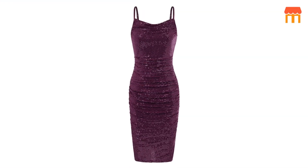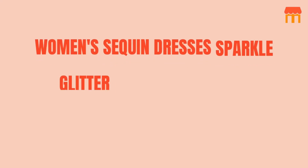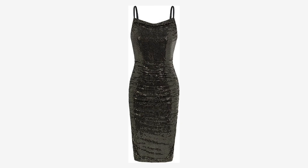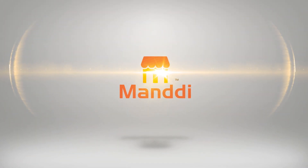Hello, fashion enthusiasts. Today, we are diving into the world of glamour and elegance with a review of the women's sequin dress — sparkle glitter bodice and spaghetti straps, cowl neck ruched elegant prom cocktail dress. If you are on the hunt for that show-stopping, head-turning outfit that's perfect for a prom, cocktail party, or any special occasion, you've come to the right place. Let's get started. Welcome back to our channel, Mundi. Appearance.